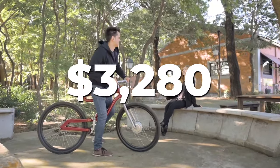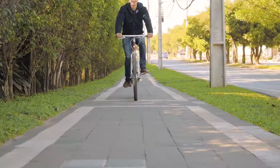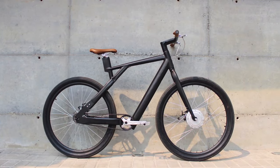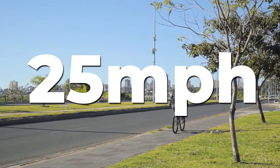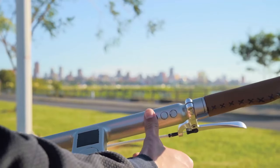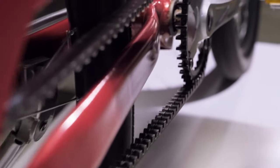For a price of $3,280 and free shipping, this is what you'll be getting: motor size 250W or 350W — you can choose either. Wheel size 26 or 29 inches. Lithium-ion battery. Top speed 25 miles per hour. Average driving range 50 miles. The battery gets fully charged in two hours and a magnetic charging system has been incorporated.